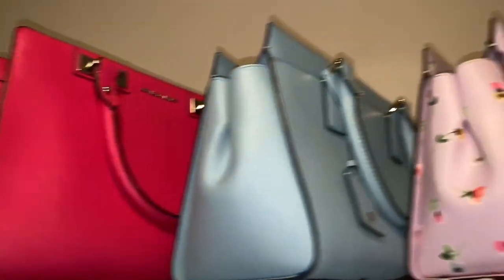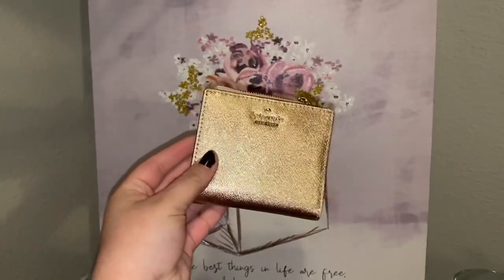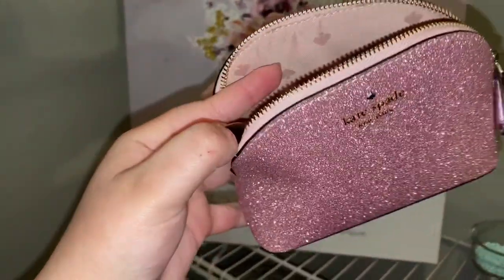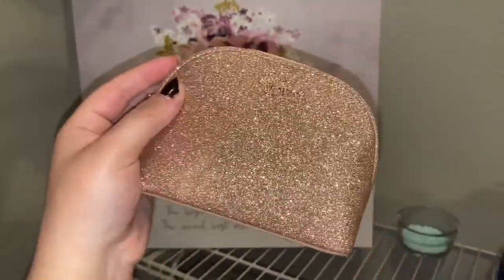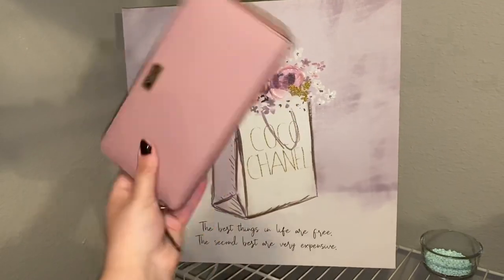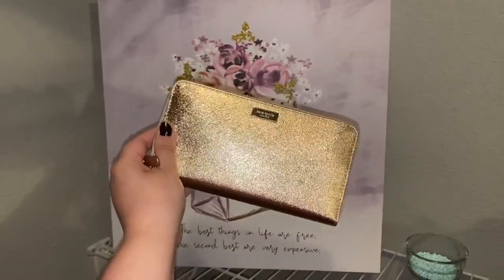I'm going to start by showing you my wallets and then my smaller purses all the way on up to my bigger purses. That is how I have it organized in my closet. They might be like small short clips. If you want to see it in more detail, I can redo this video and share that with you guys, but I'm pretty much just showing you the outside and the inside.